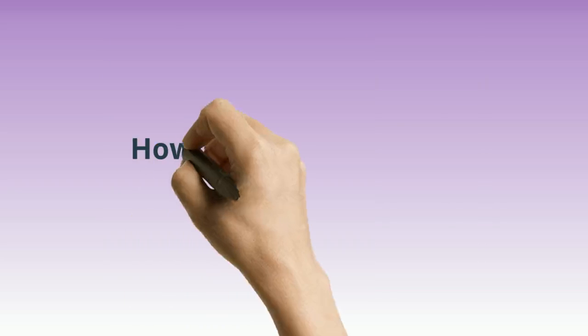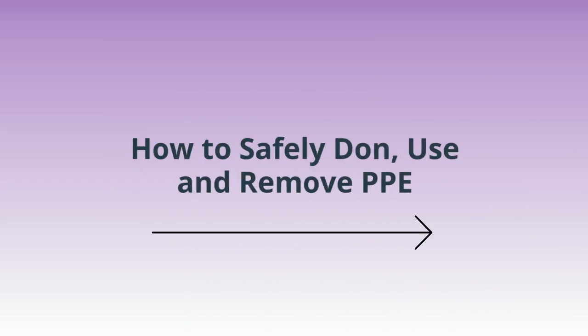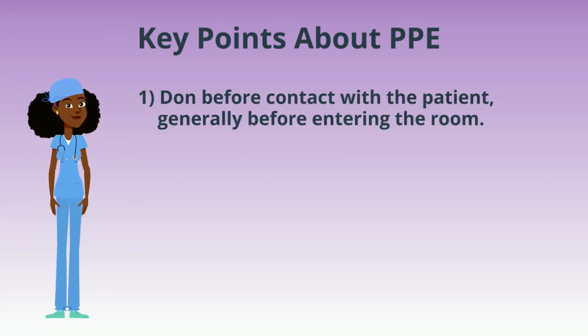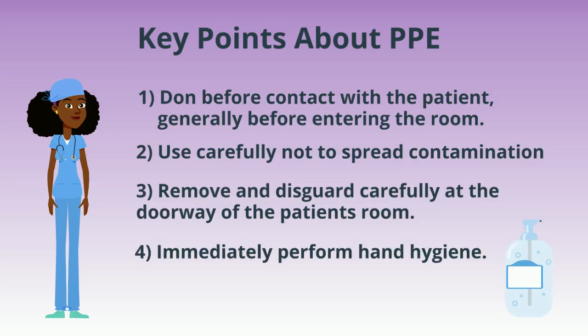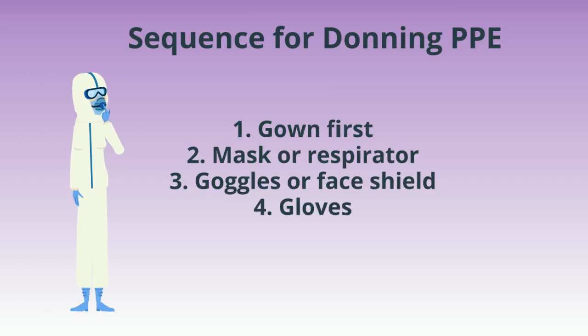Let's talk about how to safely don, use, and remove PPE. Key points: don PPE before contact with the patient and before entering the room. Use carefully — don't spread contamination. Remove and discard carefully at the doorway, and immediately perform hand hygiene. The sequence for donning PPE is: gown first, then mask or respirator, then goggles or face shield, and then gloves.